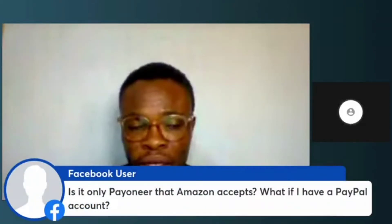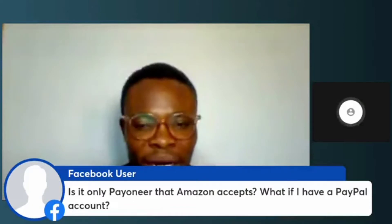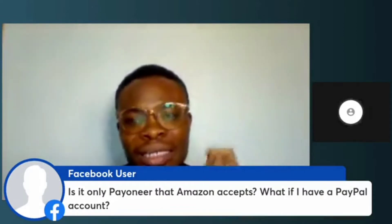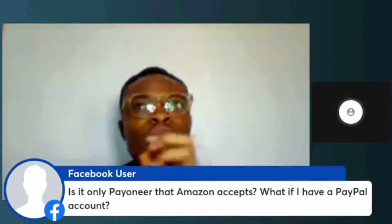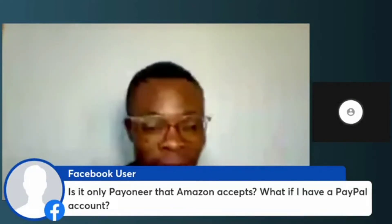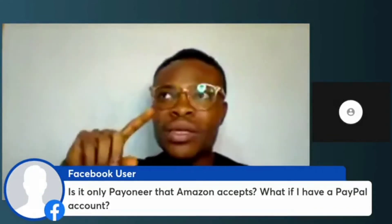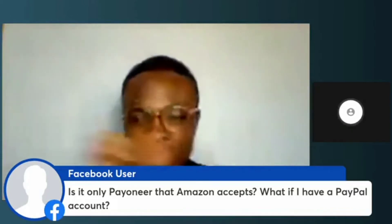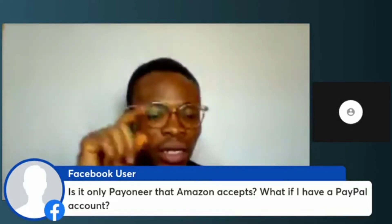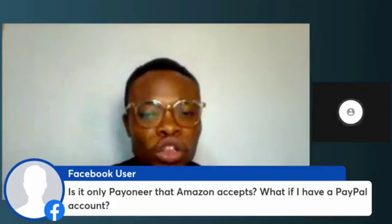Someone is asking: is it only Payoneer that Amazon accepts? What if I have a PayPal account? Amazon will not accept a PayPal account. The reason is because on Amazon you will have to put bank account details — a bank account number, a bank name, a bank account holder name, and a routing number — because they transfer the money directly to a bank account.